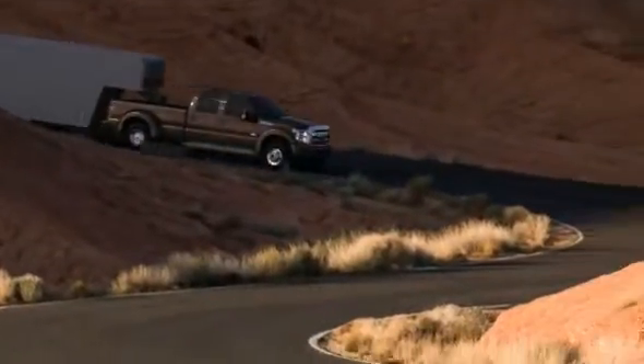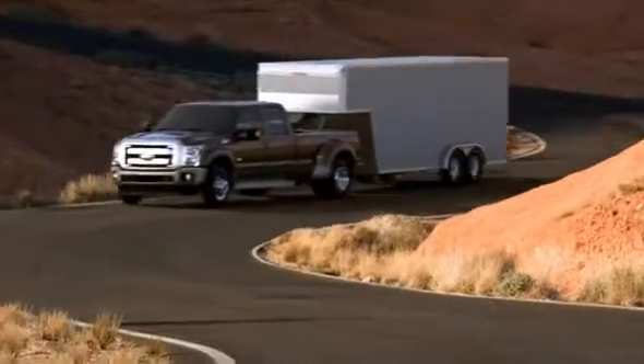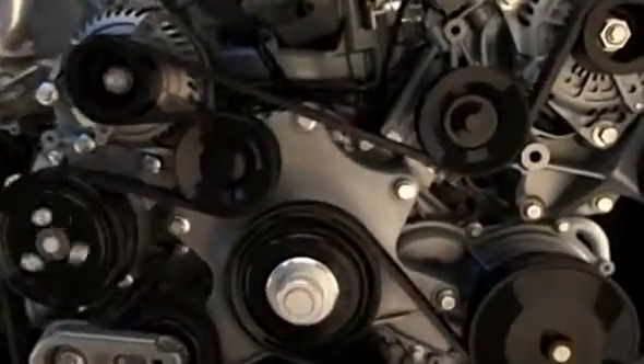Making a great diesel engine is about more than firing the pistons down instead of up. It's about getting the best parts and maxing out torque, horsepower, towing, and fuel economy. Like the new 6.7 liter Power Stroke diesel engine that Ford designed and built from scratch.